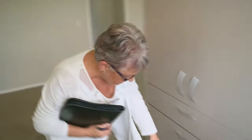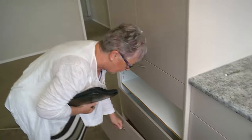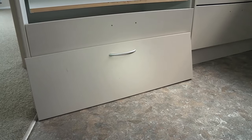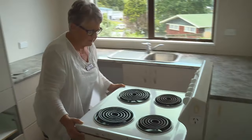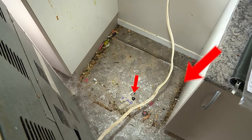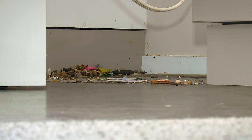So what I see here first up is drawer handles missing. Like that for example. We will get that reattached, we will get the drawer handles put on. And this — oh, that's sticky. And also this. Filthy. No, I'm not happy with that. That's going to have to be cleaned, absolutely.